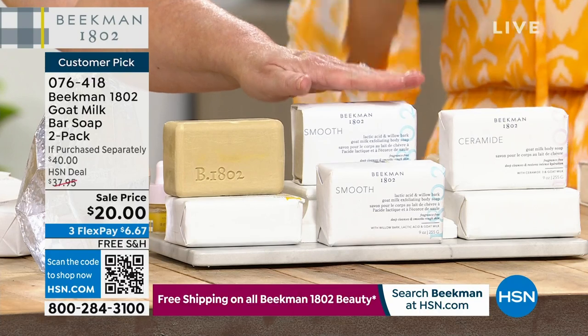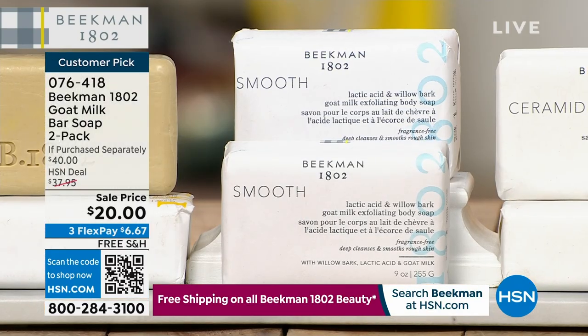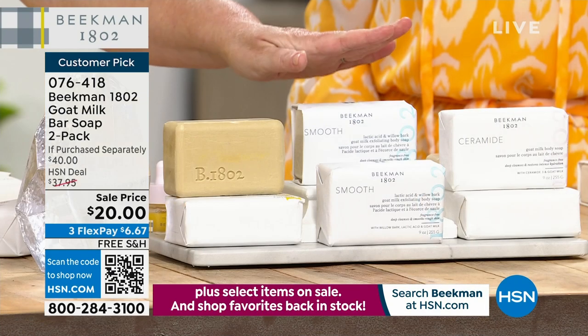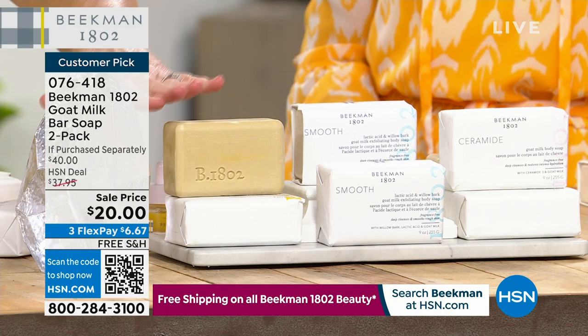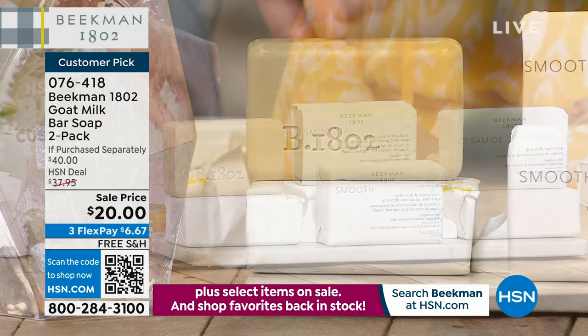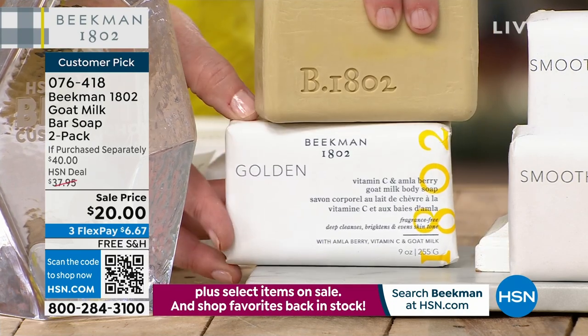If you need that overall brightness — and by the way, you can use these on your face — if you have dullness or unevenness, go for the Golden and you're going to get two bars. Now, I'm going to tell you a little secret: if you're going to use these on your face, like the ceramide, put it in the microwave for 10 seconds and then cut a piece off so you can hold it better and create small portions.